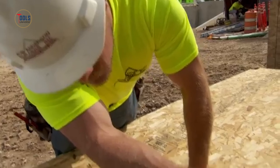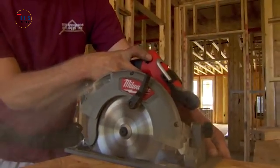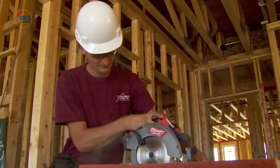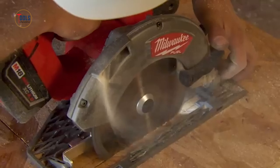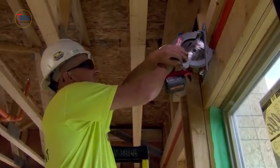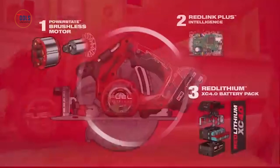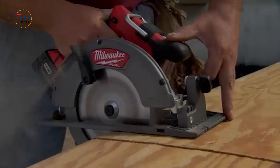The M18 Fuel 6.5-inch circular saw is ideal for professional carpenters, remodelers, and contractors. It delivers up to 20% more power and 40% faster cuts. Driven by a PowerState brushless motor at 6,000 RPM, the RedLink Plus Electronics ensure peak performance and protection against overloads. Paired with an M18 Red Lithium High Output XC 6.0 battery, it offers 300 cuts per charge.